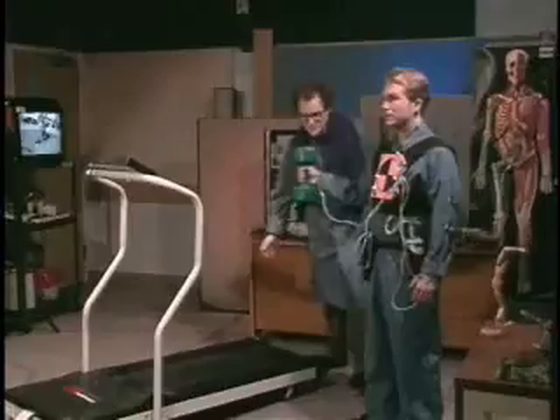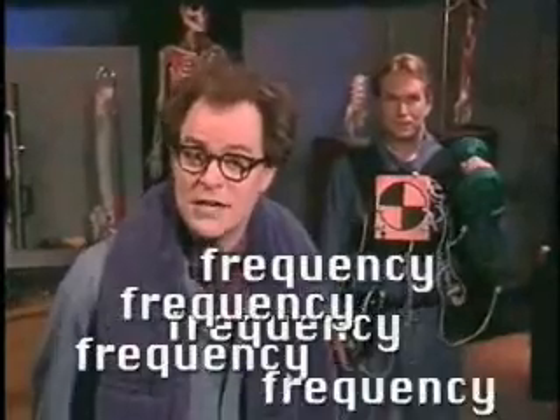Just because your job has risk factors doesn't mean that you're going to have a WMSD though. In fact, a little bit of exposure to some risk factors can actually be good for you. Occasionally moving into awkward postures, like reaching or bending, will help to stretch and exercise your muscles. Whether or not a risk factor will result in a WMSD depends on the duration, the frequency, and the intensity of whatever it is you are doing.